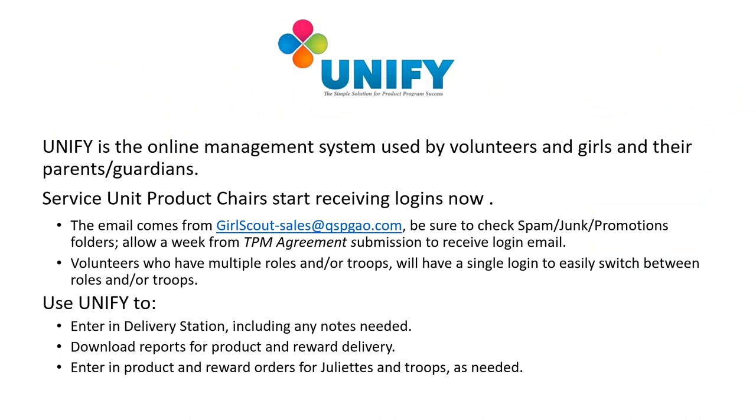Now let's talk about the online management system for the fall program called UniFi. UniFi is used by service unit and troop volunteers, and girls with their parents and guardians. UniFi registration emails have started being emailed to all registered service unit product chairs who have filled out their agreements. Registration emails will come from girlscout-sales@qspgao.com — be sure to check your spam, junk, or promotions folders. Please allow up to a week from the time you submit your SUPC agreement to receive your UniFi login. Volunteers with multiple roles will have just one login to easily switch between roles or troops.